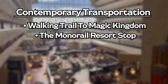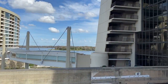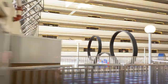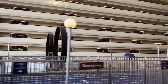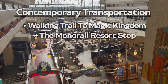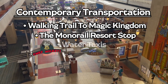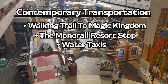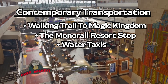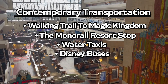Just like the Grand Floridian, we do have the Monorail stop right outside. The cool thing about the Contemporary is the Monorail actually goes through the lobby — that is the iconic Contemporary Resort that you've probably seen in photos. The Monorail stop is really that much closer. You also have boat options on the Seven Seas Lagoon. You can even take the boats over to the Disney Wilderness Lodge when they are running to resort hop a little bit. You also have bus options to all the Walt Disney World parks.